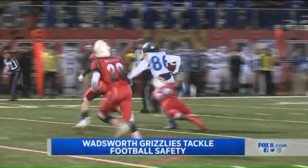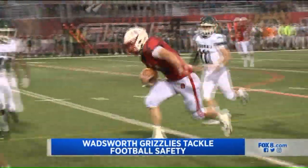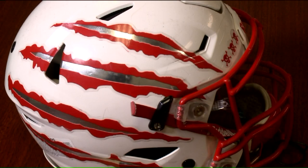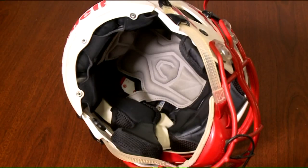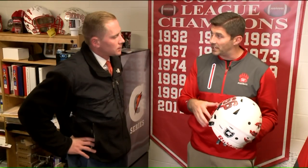Hard hits are part of the game. New football helmet technology is helping keep players safer on the field. We're talking about concussions, concussion prevention, and really what we're trying to be at the forefront is the prevention of it. Combined with changing practice habits, Wadsworth High School has been using specially equipped Riddell smart helmets since 2015, says head coach Justin Todd.